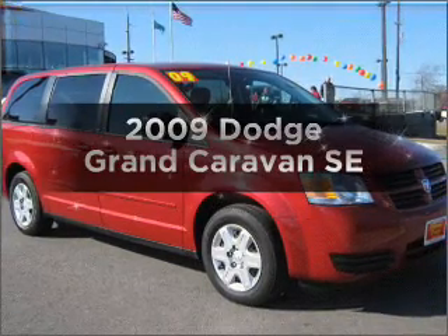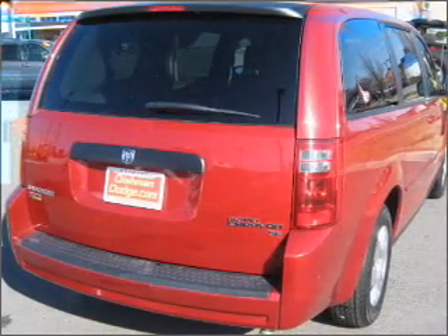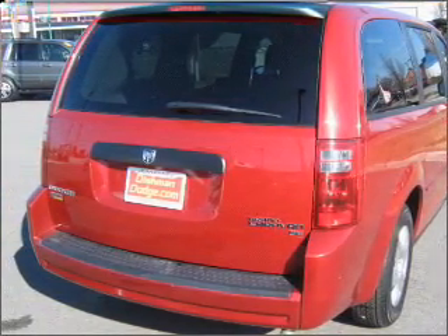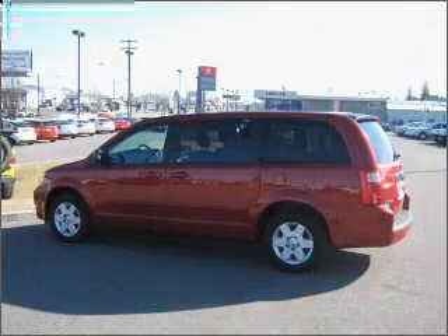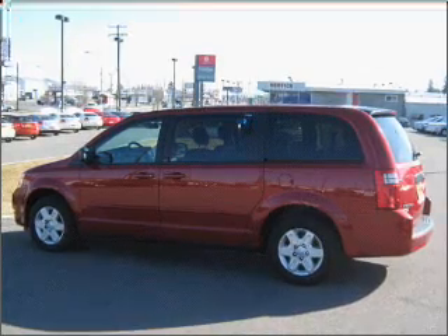Check out this 2009 Dodge Grand Caravan. Travel the roads in style and comfort in this great vehicle. With a reliable 6-cylinder engine connected to a smooth shifting automatic transmission. Anti-lock brakes help you bring your vehicle to a safe stop. Indulge in the comfort of heated seats.